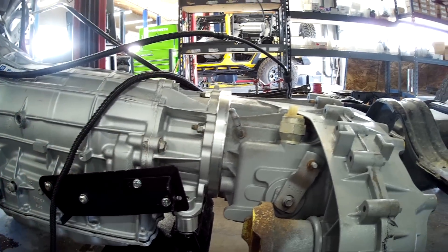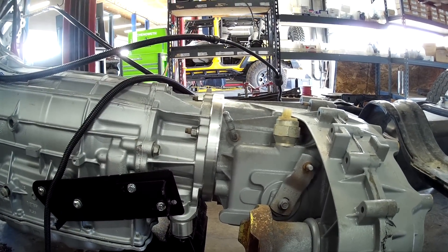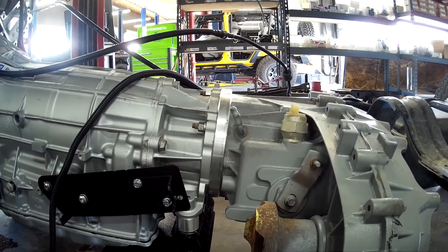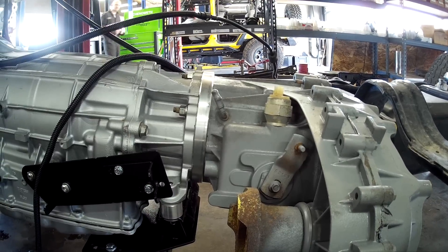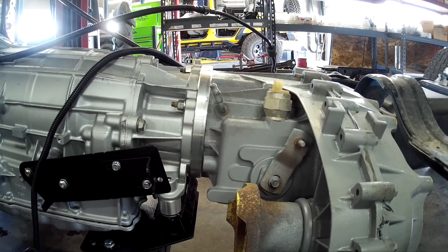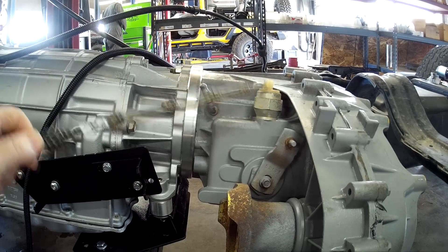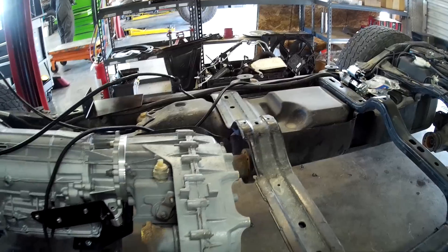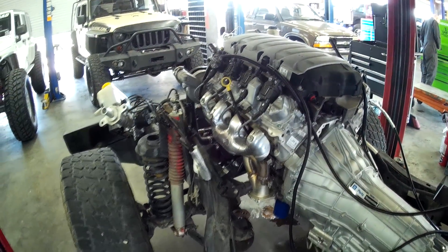This is the transfer case range sensor, and that's important because it tells the computers what gear the transfer case is in — neutral, 4 high, 4 low. ESP and the different modes change when you change transfer case gears, as does the four-wheel drive indicator on the dash. So it's important that you have that transfer case range sensor. You'll notice that there's no mods to any of the transmission cross members — in fact, there's no mods or anything drilled in the frame at all.